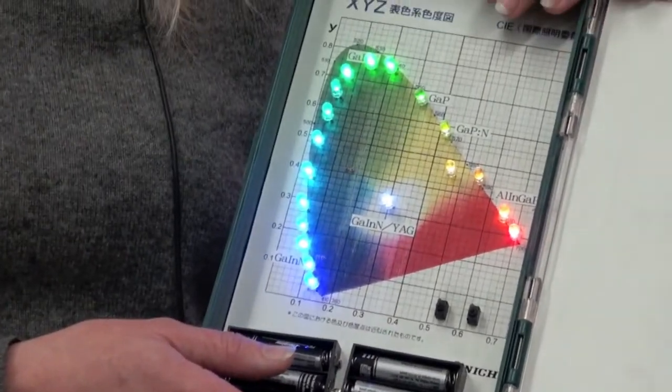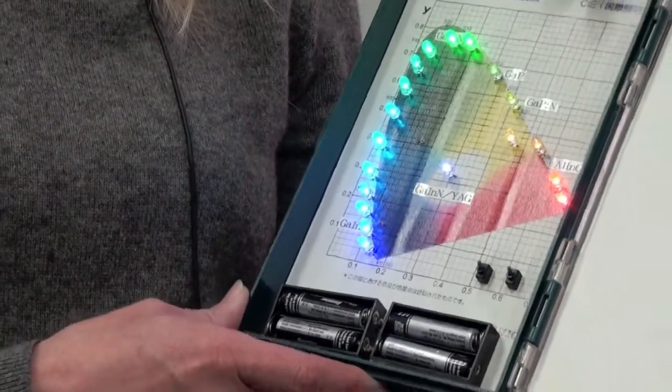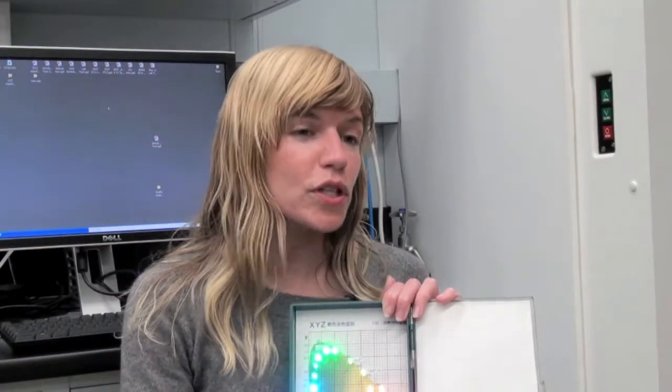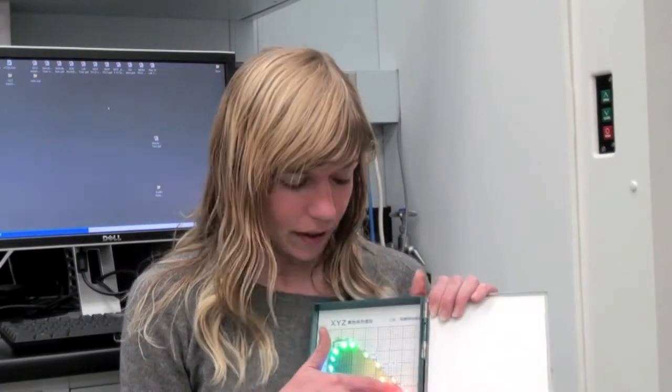The light that comes out of LEDs is incredibly different. Here are some examples. You see that LEDs tend to be highly colored — not all of them, it's possible to make white — but they tend to be highly colored, which is why they've been used in traffic lights for years. This is the smartest thing ever for a traffic light.